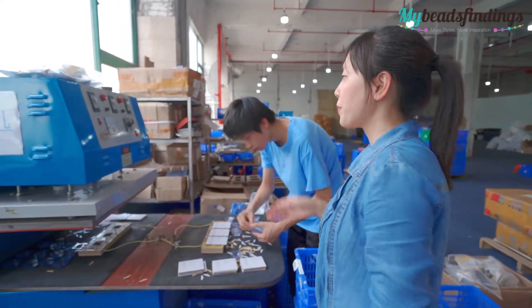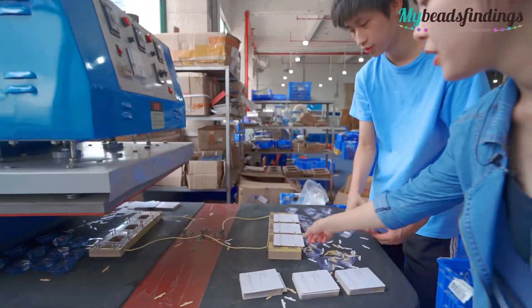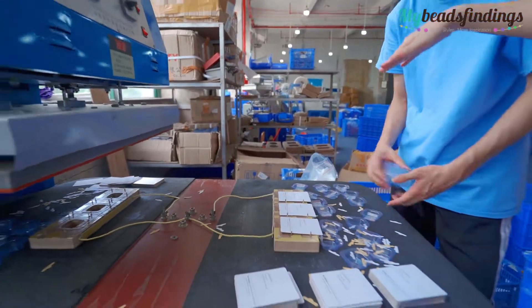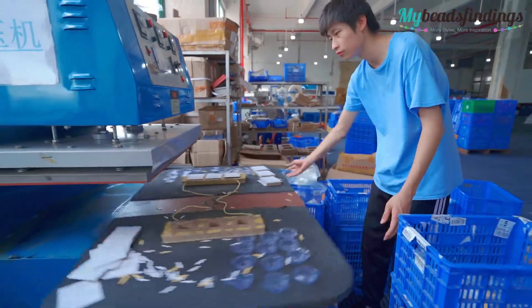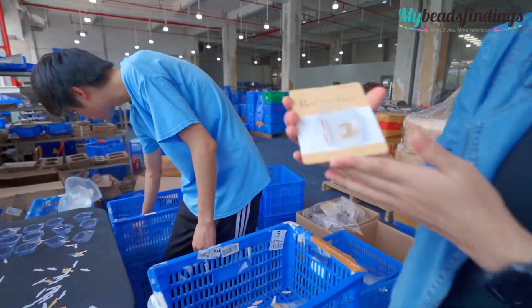This one is an automatic in-press blister sealing machine and we just put the item in the box and turn it around. Here is the final product.